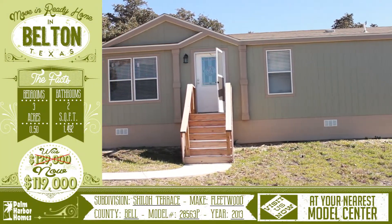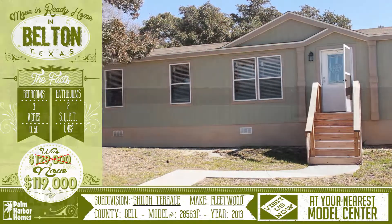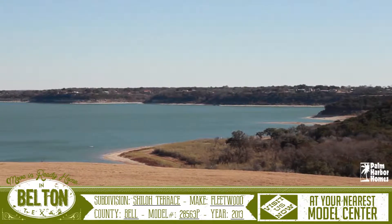Welcome to this wonderful virtual home tour for this move-in ready home in Belton, Texas. This home sits on a half acre and is less than one mile from Belton Lake.